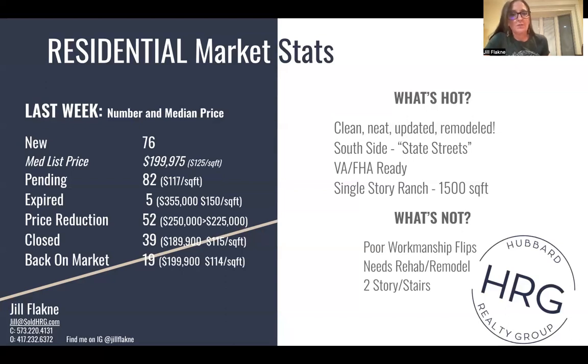We're definitely seeing that being priced correctly is the absolute sell-or-don't-sell factor, but that's probably pretty typical for most real estate markets. Price reductions — there were 52 — seeing more and more. Houses around $250,000 were reduced to $225,000. 39 houses closed last week at $115 a square foot as their median, and 19 came back on the market.